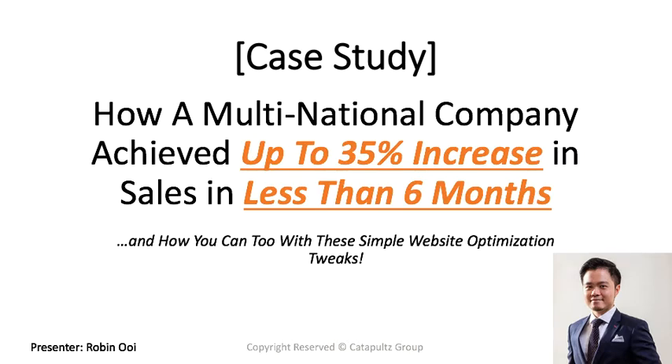Hey everyone, this is Robin Owen. In today's training I'm going to share with you how a multinational company achieves up to 35% increase in sales in less than six months, and how you can achieve that with simple website optimization tweaks. This is a case study from one of my multinational clients.